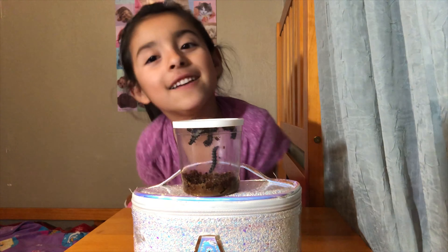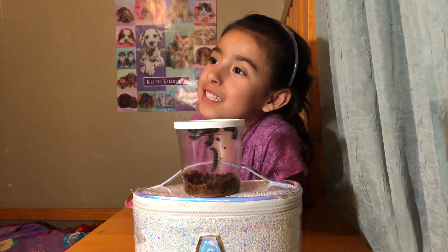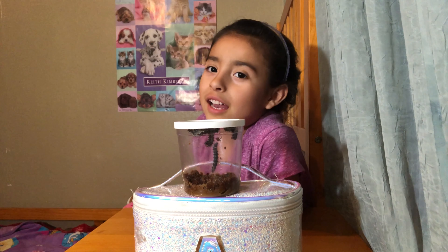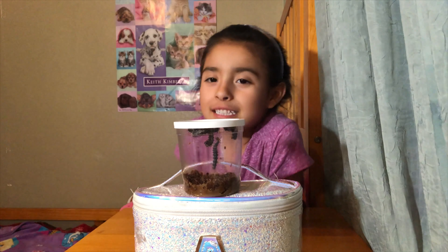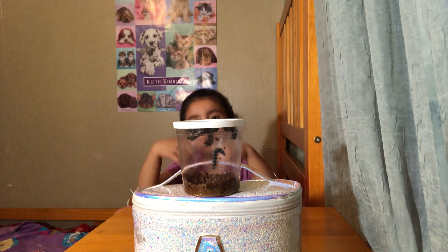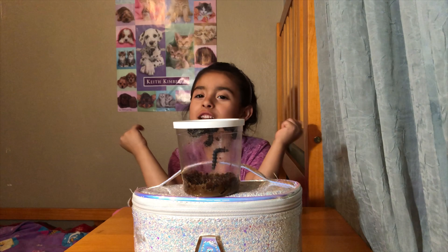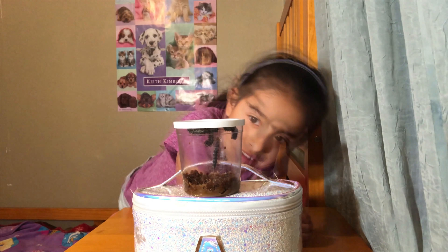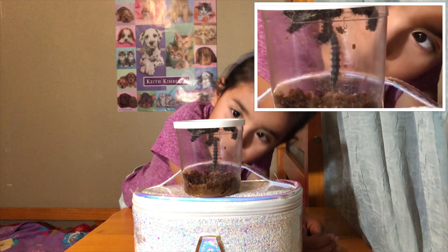There's also a different way to say chrysalis — it's called a cocoon. And when they turn into butterflies, we're gonna shoot a video showing you the butterflies. So I'm just letting you guys look at them.